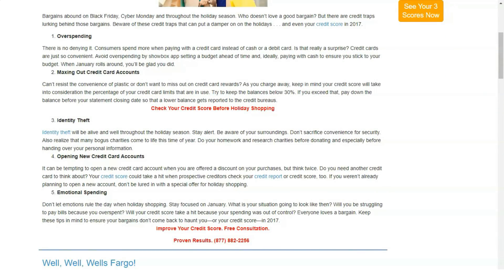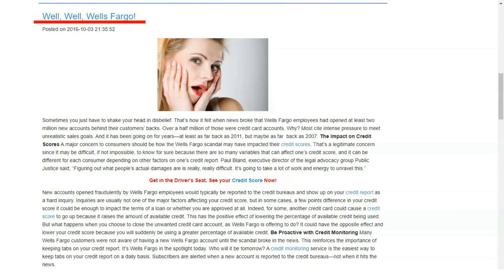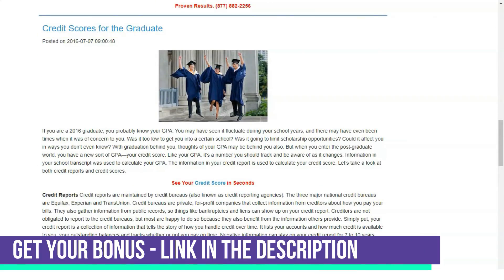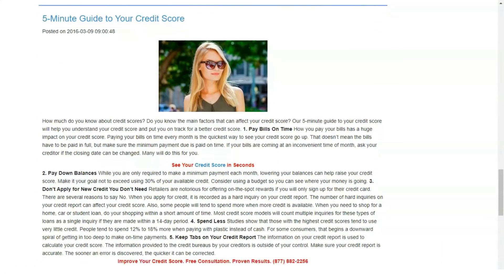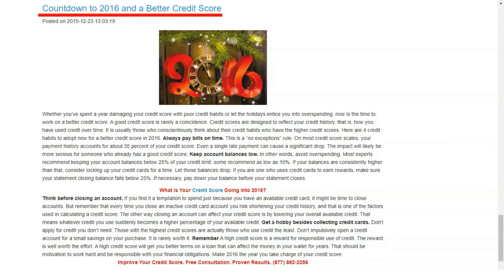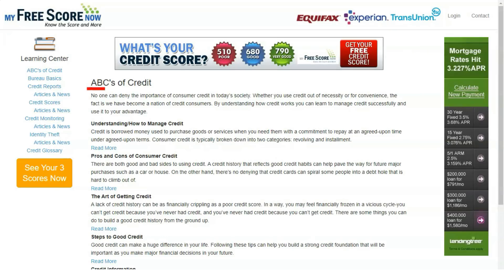The basic My Free Score Now service includes access to your credit reports from three bureaus — Experian, TransUnion, and Equifax. These reports are divided into several sections so you can see a summary of what affects your credit rating, along with clear explanations on how to improve it. You will also have access to a counter showing how much your credit score has changed month to month, and you will receive email alerts if there are any significant changes in your credit reports.